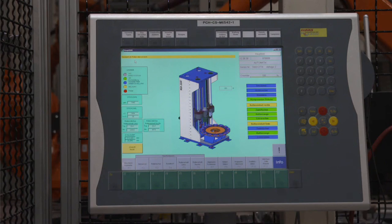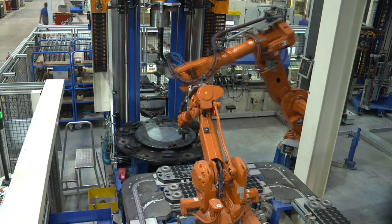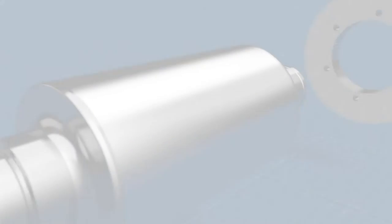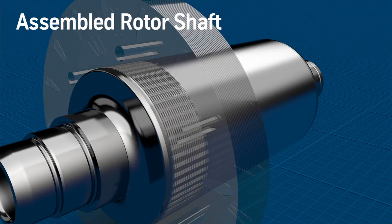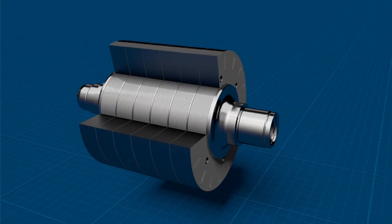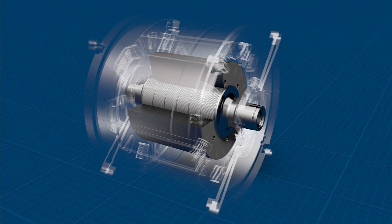A step ahead — from manufacturing to development partner. The assembled rotor shaft, for electric and hybrid drives, permits material combinations, and additional functions can also be integrated inside the shaft.